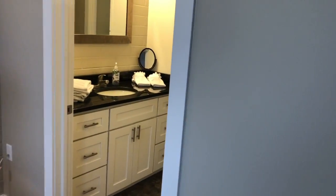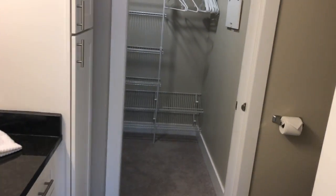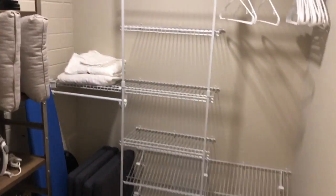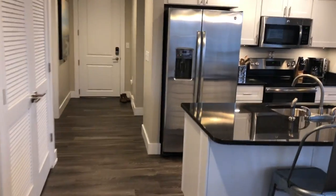This is the master bath and the master closet. Plenty of storage here, and a walk-in shower. Tall ceilings throughout the unit. Here's the master closet — plenty of storage space. There's also another closet off the hallway when you come in.